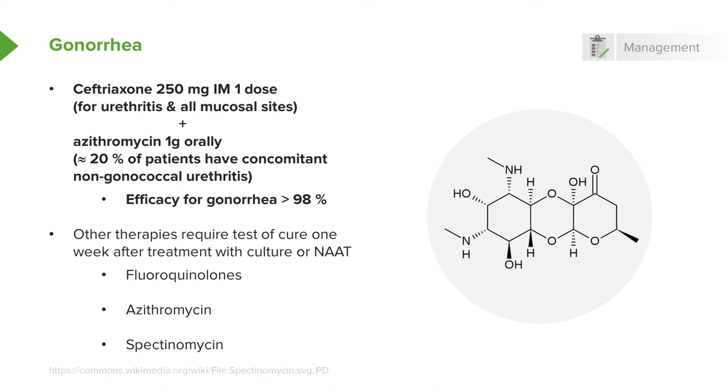As I pointed out earlier, about 20% of patients who have gonorrhea will develop non-gonococcal urethritis if you treat only the gonorrhea. That's the main reason you should treat for both. So you give not only ceftriaxone in a single dose, but also a single dose of azithromycin, one gram, and that should cover both organisms: Neisseria gonorrhea and Chlamydia trachomatis.